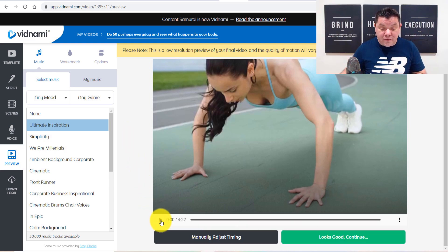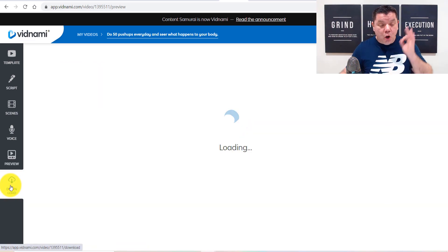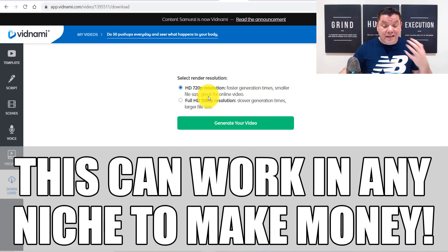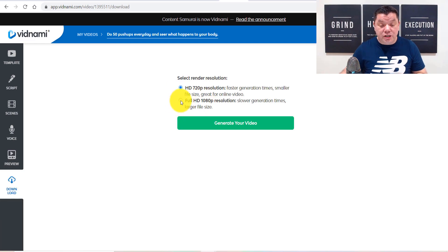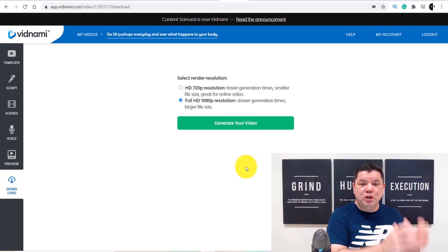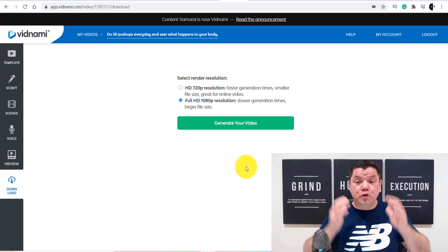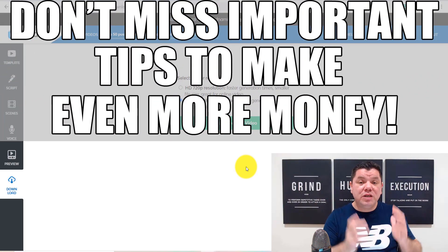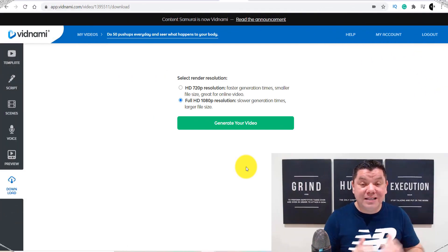Once you go through and you watch this video and you're happy with it, all you need to do is come over here and click onto download. Once you click onto download, it's going to take you over here. You have the option of increasing this to full HD — you click onto that and then select generate video. That video is going to download onto your computer, and then from there, what you need to do is upload that video onto YouTube.